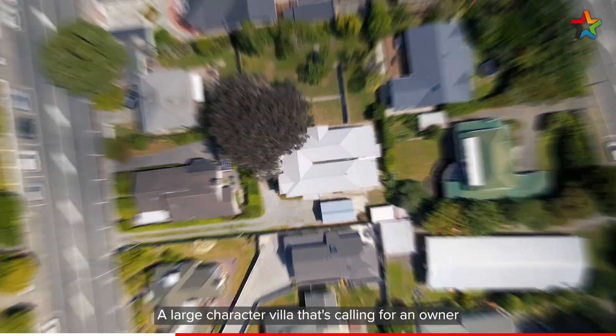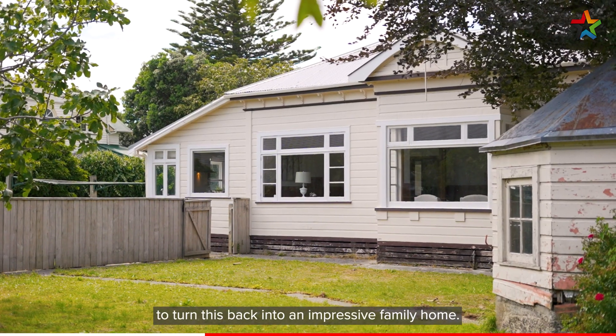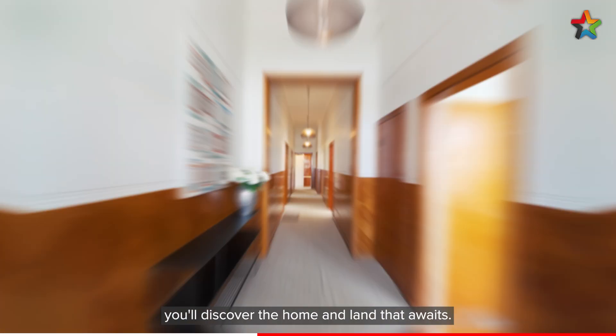A large character villa that's calling for an owner with creativity and imagination to turn this back into an impressive family home. Down a private driveway you'll discover the home and land that awaits.